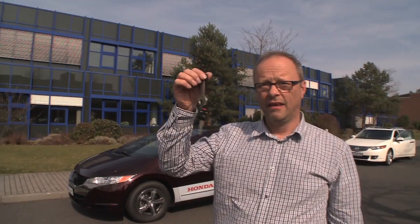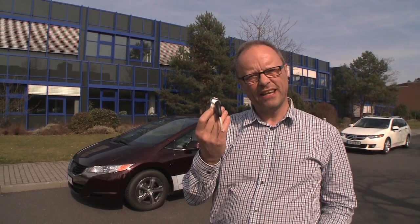So, the FCX Clarity. I admit it — I'm very lucky. I've just been given these keys. These are the keys to that, and that is a hydrogen fuel cell electric vehicle.